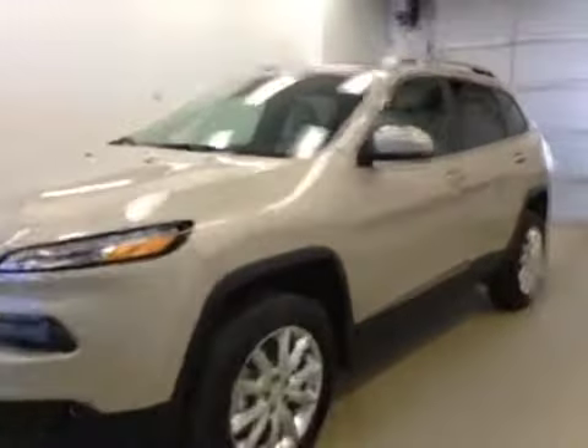Stock number A5893, a 2015 Jeep Cherokee Limited, four-wheel drive. Exterior color is cashmere.